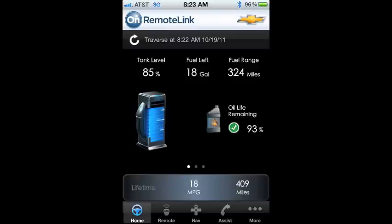From the OnStar app I can see how much gas is still in my car, how many miles I have left before I need to fill up again, and what my miles per gallon has been so I can make sure I'm getting the best value for my fuel. I can also remote unlock, remote lock, and remote start the car. It is just unbelievable — I've had the best time with this.